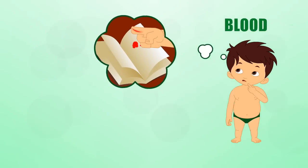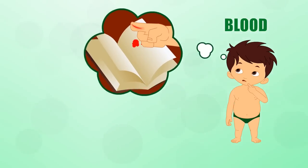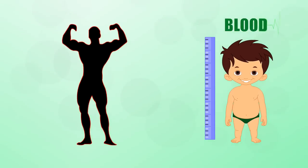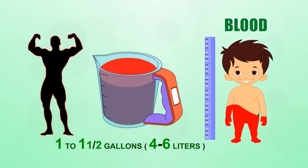Blood — you know what blood is. It is the red stuff that oozes out if you get a paper cut. The average person has about one to one and a half gallons, or four to six liters of blood.